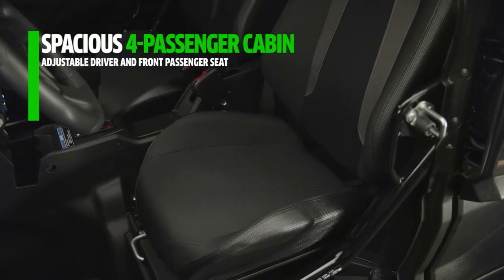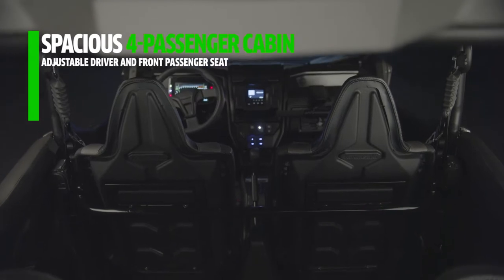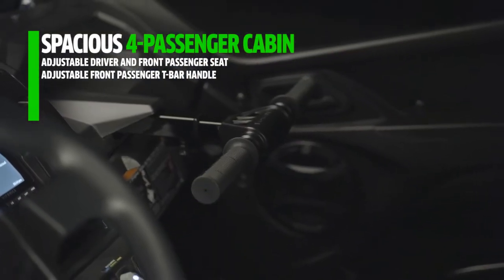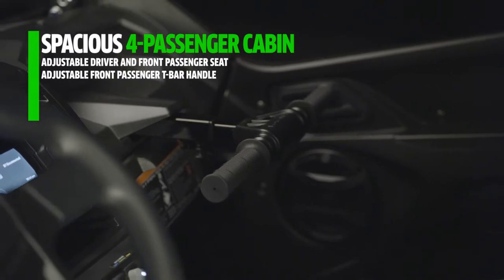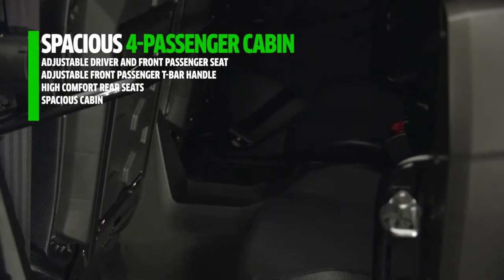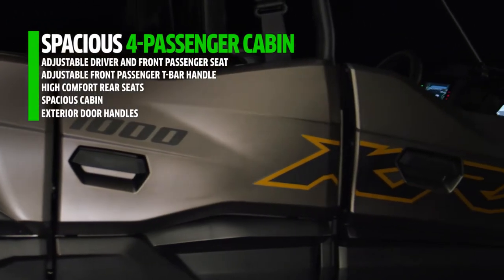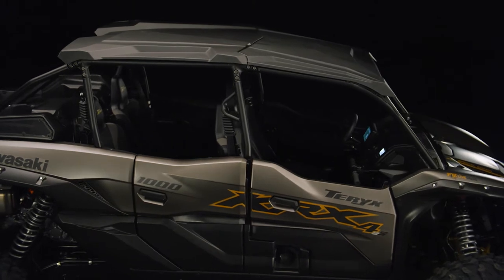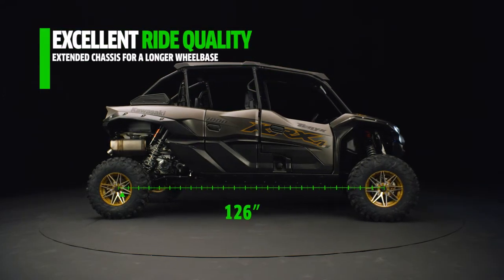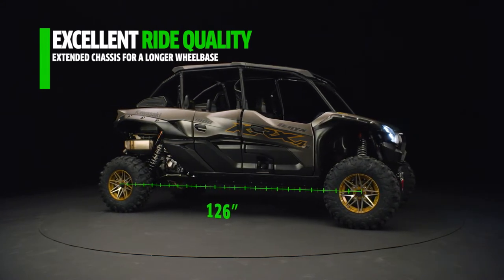Adjustable front seats and a spacious cabin make sure there's enough legroom for everyone to keep comfortable. The adjustable front passenger T-bar handle gives extra support, especially when traversing over technical terrain. High-comfort rear seats are designed to maximize comfort and minimize shock. We engineered this model to carry up to four passengers to make the most of every ride.